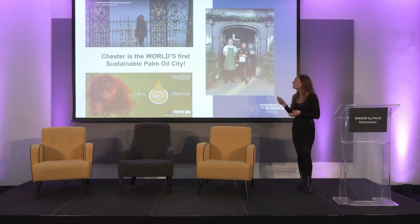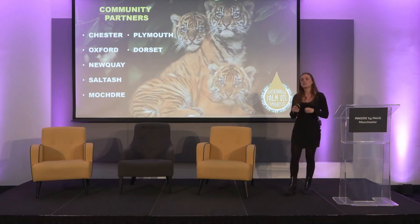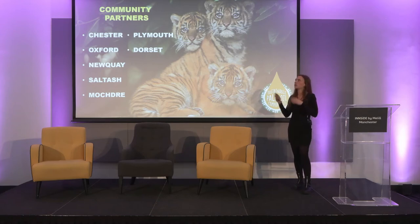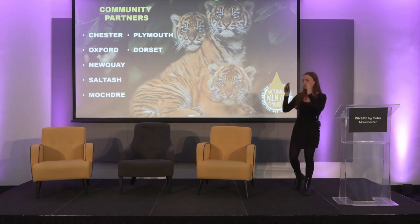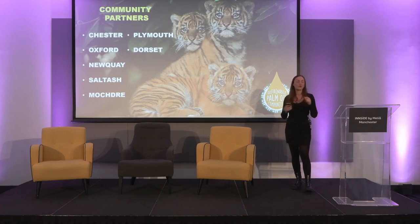Over 50 businesses engaged in the project, and it's still running in Chester. But we didn't want to stop there — we created a framework and project model based on what we achieved in Chester that could be applied to any community, not just in the UK but globally. We have a toolkit with letters to write to suppliers, step-by-step guides, and a written policy template — breaking down what can feel like a really complex thing into something really simple. We're now running in seven different areas, with more launching all the time.